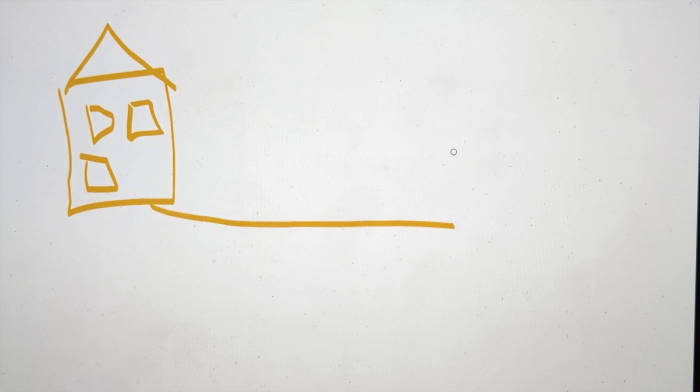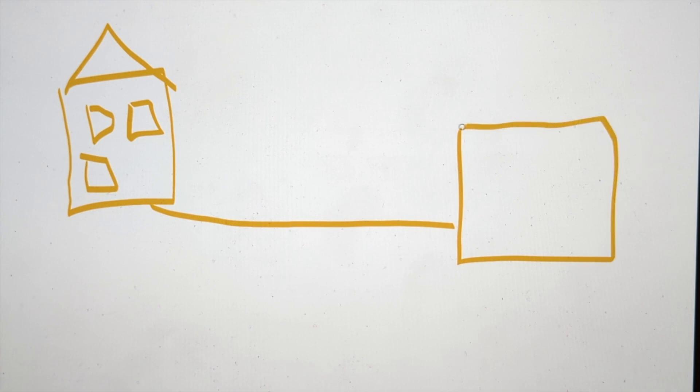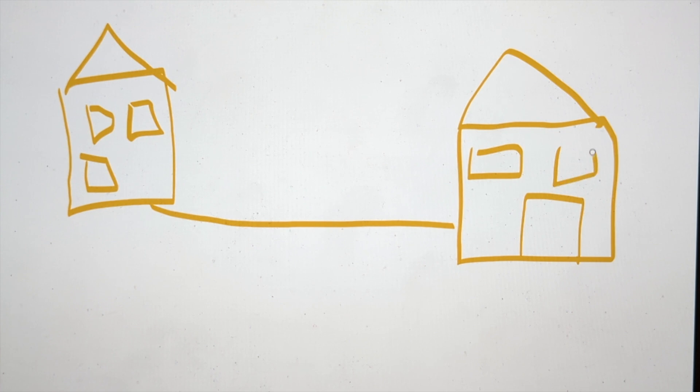Don't judge me on my drone skills — I did not pass art. So conventionally, in a house for instance, we receive our internet signal from the telephone exchange. You have your telephone exchange here — excuse my drawing — and that signal goes directly via cable to our house.